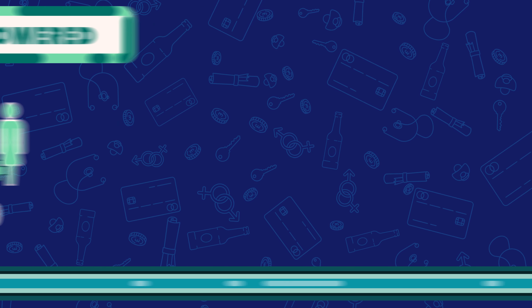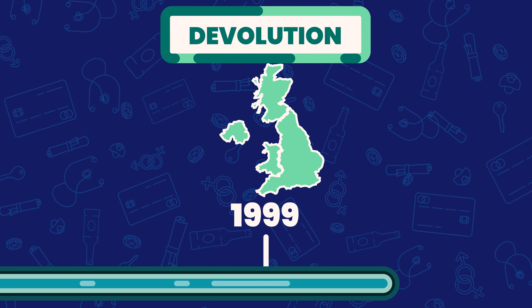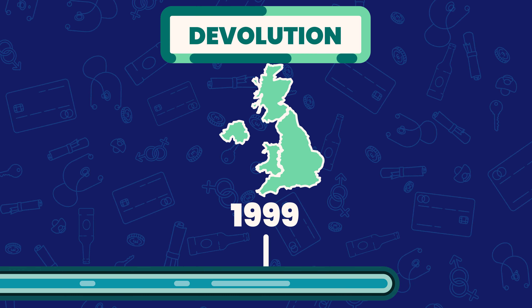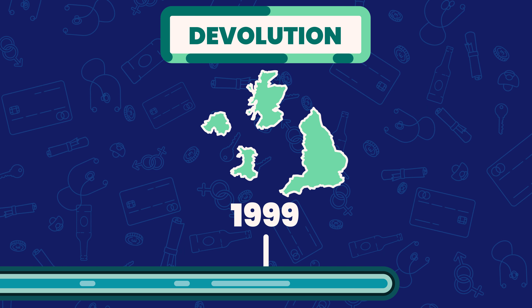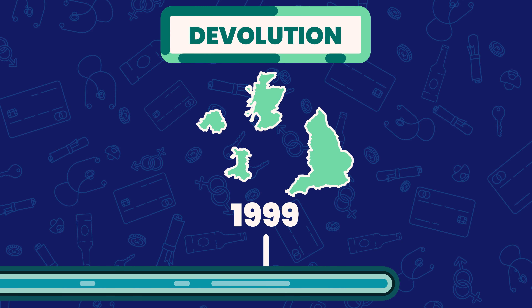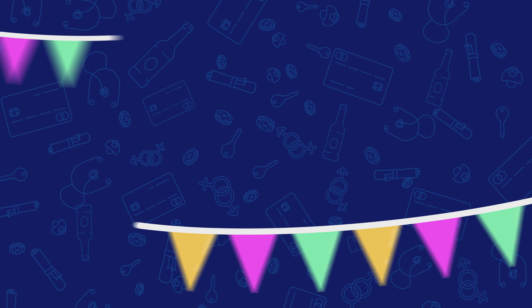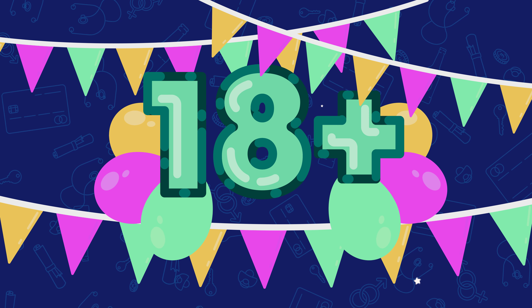The last major change to UK politics was in 1999, when devolution was enacted, meaning individual parliaments were formed for Wales, Scotland and later Northern Ireland, giving them some control over the laws of their own countries. So as a British citizen, once you turn 18, you become eligible to vote.